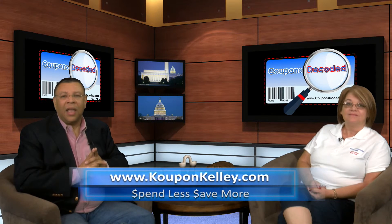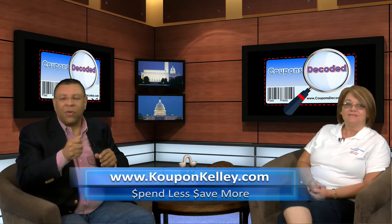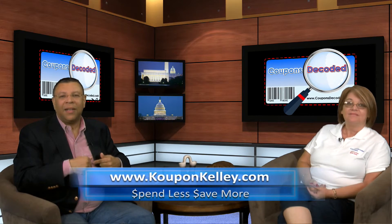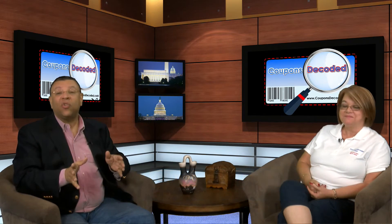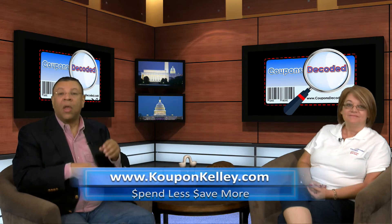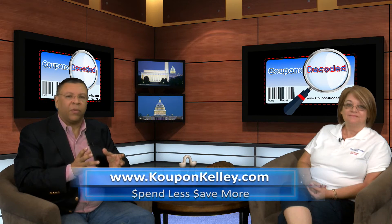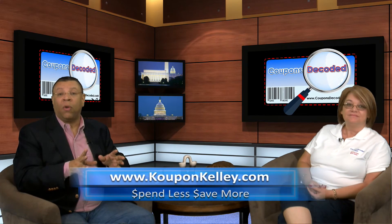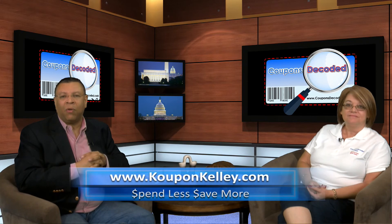Let me ask you a question: if I gave you a hundred and fifty dollars every time you gave me twenty, how many times would you want to do that? Every time, of course. So go to couponkelly.com right now — get on the mailing list, get the e-book, watch the rest of the video series. Reach out to Kelly or sign up for the done-for-you deals program to shorten your learning curve and make sure you're saving the maximum you're eligible for.